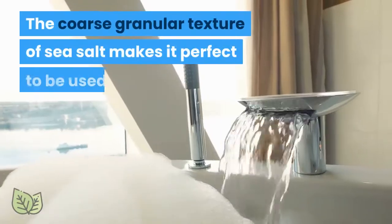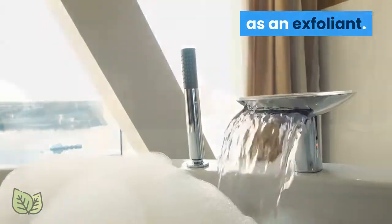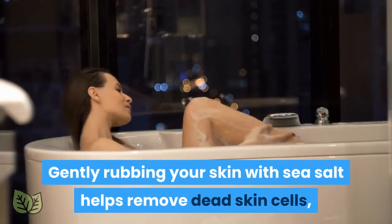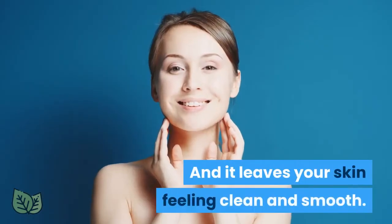1. Exfoliate and Detox. The coarse granular texture of sea salt makes it perfect to be used as an exfoliant. Gently rubbing your skin with sea salt helps remove dead skin cells, improves blood circulation, and promotes skin rejuvenation. It leaves your skin feeling clean and smooth.